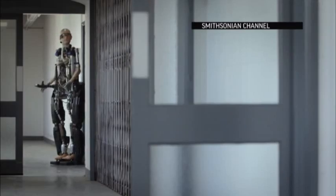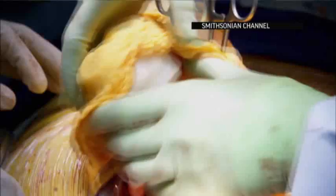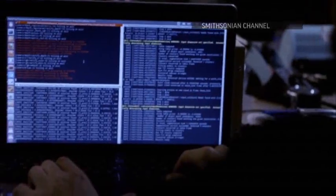The Bionic Man's visit coincides with the release of a documentary that airs on the Smithsonian Channel on October 20th, detailing the evolution of the Bionic Man project.